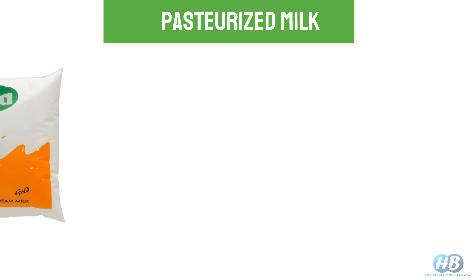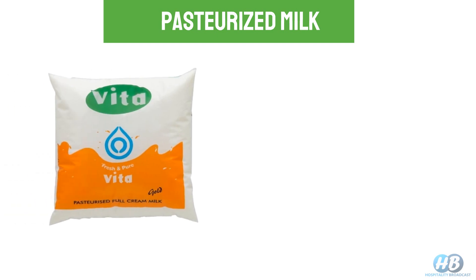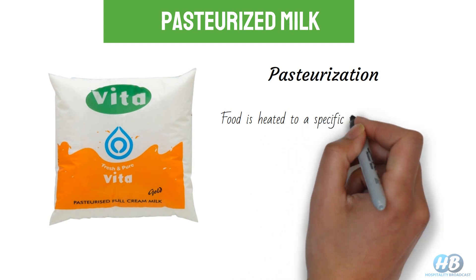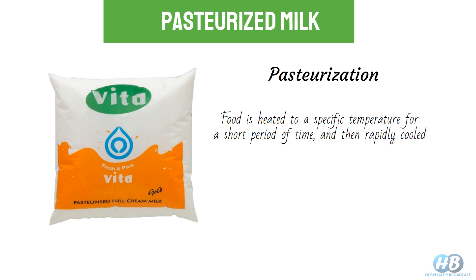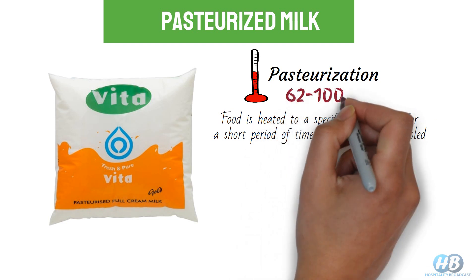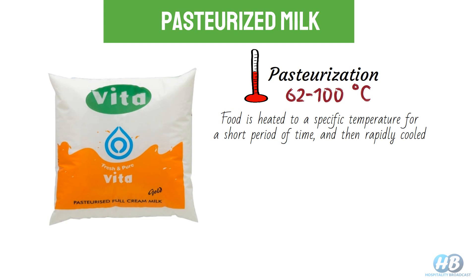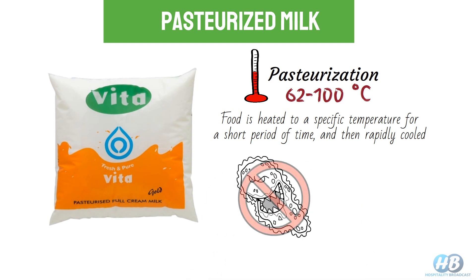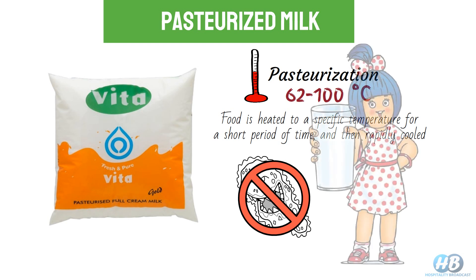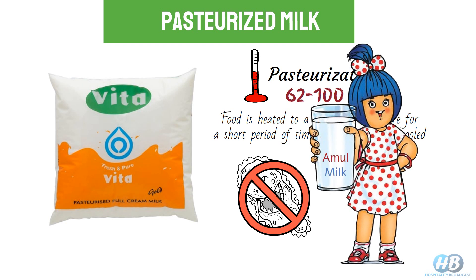Pasteurized milk is the most common type of milk available in most countries. It undergoes a process called pasteurization. In simple terms, food is heated to a specific temperature for a short period of time and then rapidly cooled. This process helps in killing harmful bacteria and extends the shelf life of a product. In pasteurization, temperatures usually vary between 62 to 100 degrees Celsius but are always kept under 100 degrees Celsius. At this temperature, the bacterial flora and many pathogenic microorganisms are destroyed but not completely eliminated. In addition, the food does not completely lose its taste quality and keeps its nutritional properties intact.